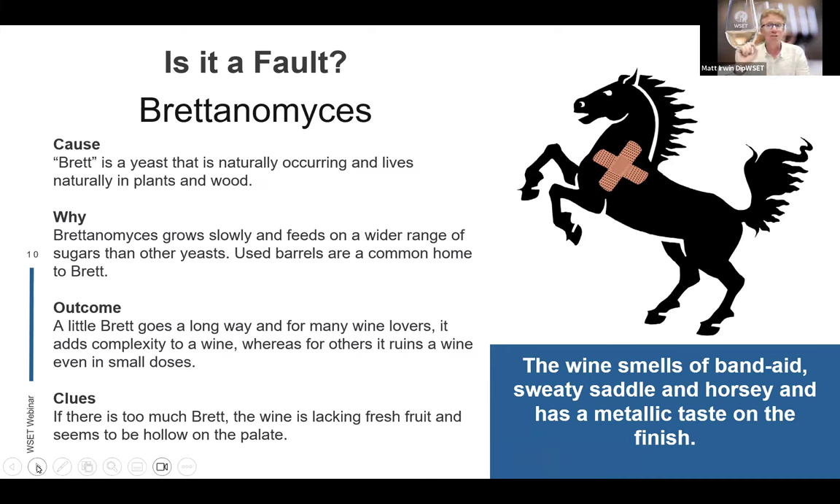A little bit of brett goes a very long way. Some people love the combination of fruit and barnyardy, earthy flavours. But others find it ruins the wine — you get a smell of band-aid, sweaty saddle, or a horsey character with a metallic finish if there's too much. If the wine starts lacking fresh fruit character and seems hollow on the palate, the brett is overpowering. It's a controversial subject, but it won't hurt you — it's not harmful — and it certainly strikes up an enthusiastic conversation with wine lovers.